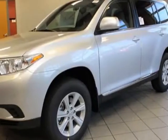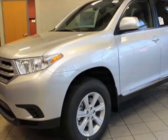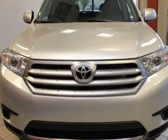Look at this new 2013 Toyota Highlander. For your protection, this vehicle has a full factory warranty.